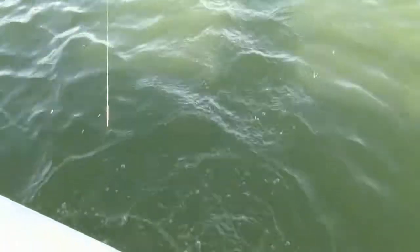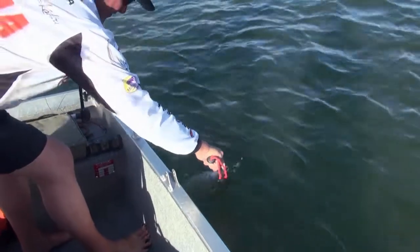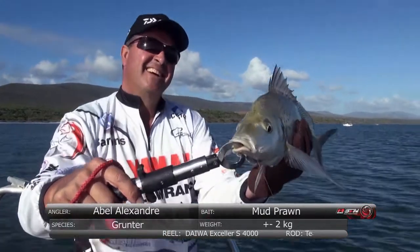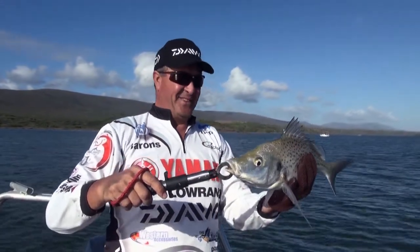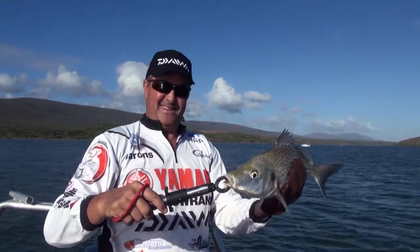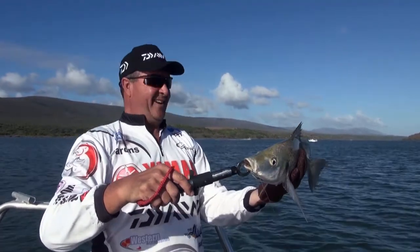There we go, my champion. Just for the camera — grunt, grunt, grunt. Beautiful! We've seen one, we've seen two, we've seen three. I think that's awesome. Let's remove the hook and return this fellow.